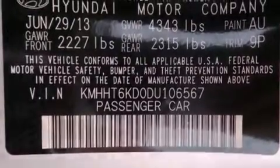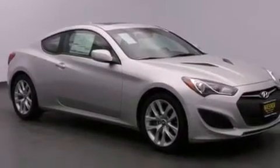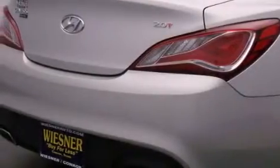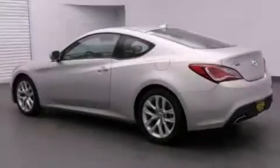Additional top features include traction control and stability control systems, 18-inch alloy wheels, a tire pressure monitoring system. The following features are also included: a power driver's seat and air conditioning with automatic climate control.